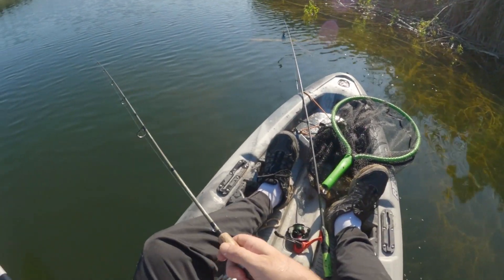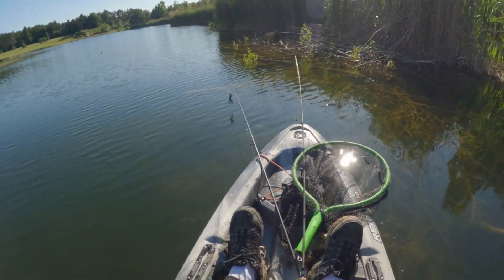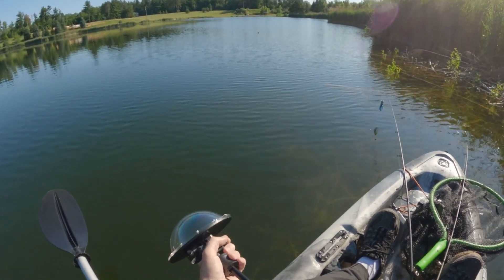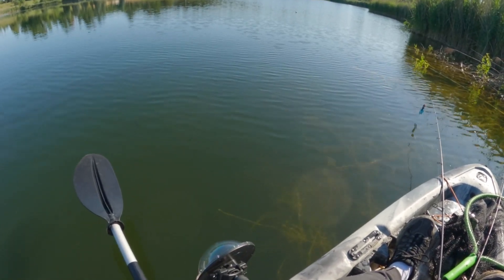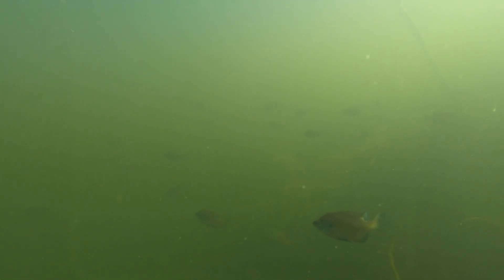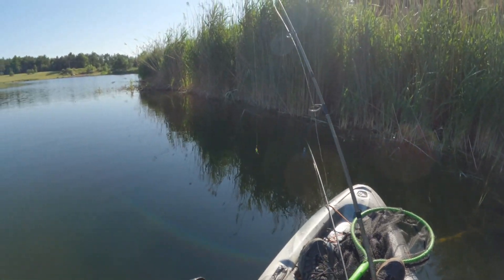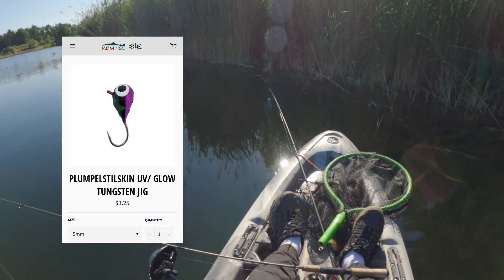Holy cow, look at this guys. Oh my goodness. I've caught a couple bass on it but I want to switch it up. I'm going to throw a lake effect tungsten on here with a soft plastic and catch some fish.